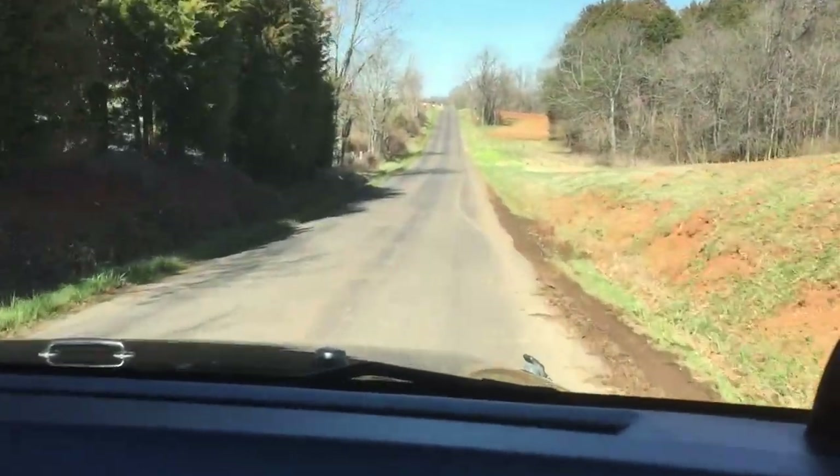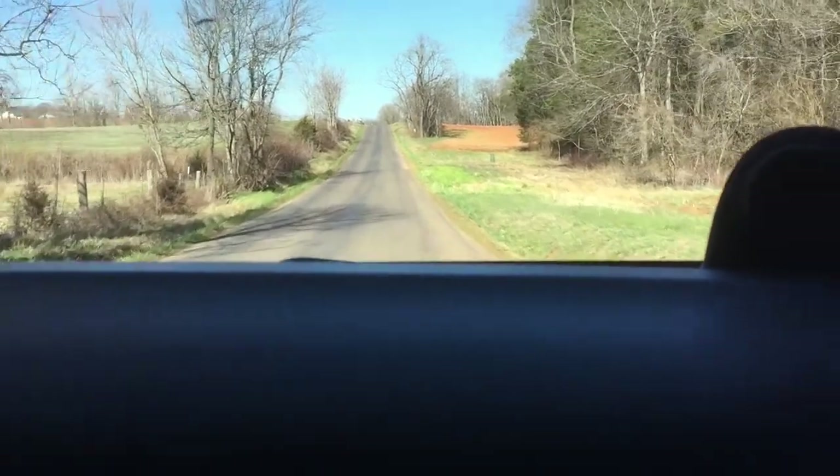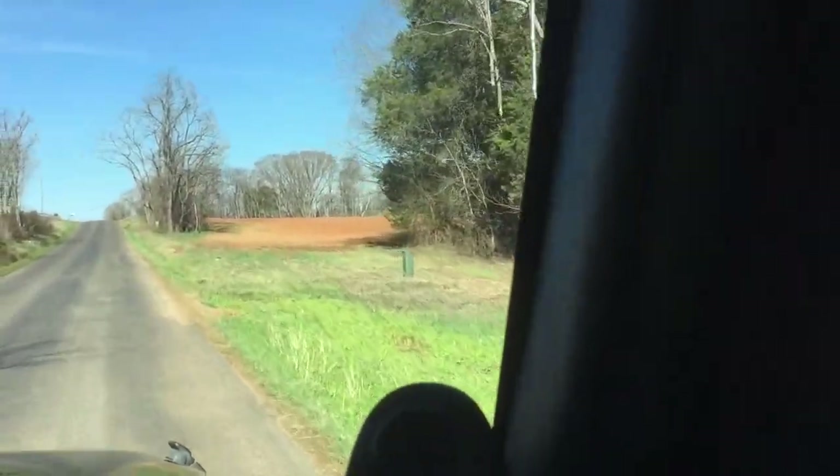We're leaving the hunt and heading home. Look at that orange dirt up there — that's why they call it Orange.